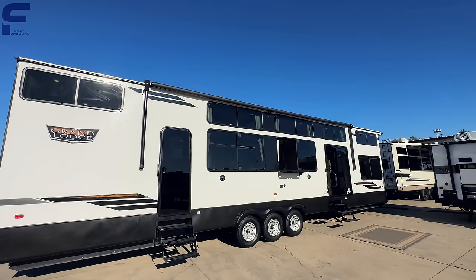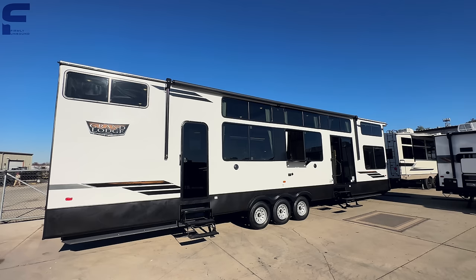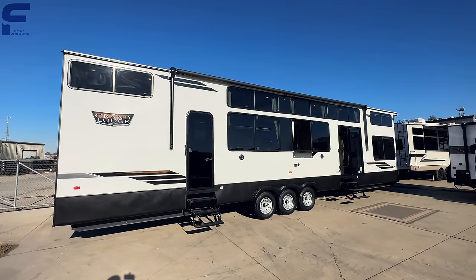One of the biggest things where the name 'View' comes from is having all of these windows. When we get inside you're really going to see how impressive that feels — just the amount of window space you get, how immersed you feel with your environment that you're camping or living in.